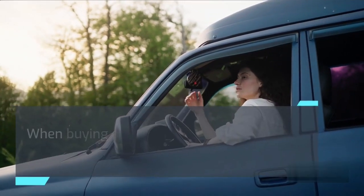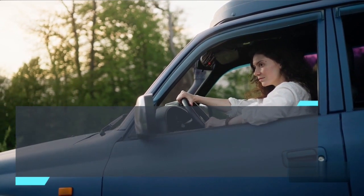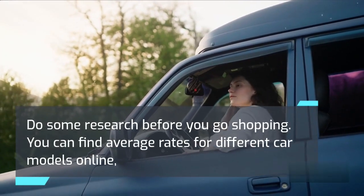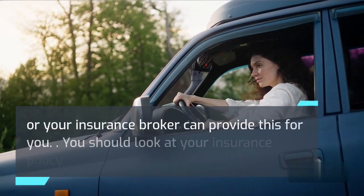When buying a new or used car, don't forget to factor in the cost of insurance. Your dream car may come with an insurance premium that pushes the monthly payment out of your reach. Do some research before you go shopping. You can find average rates for different car models online, or your insurance broker can provide this for you.